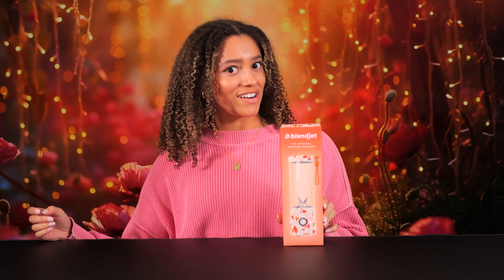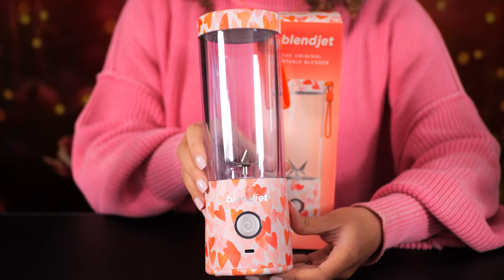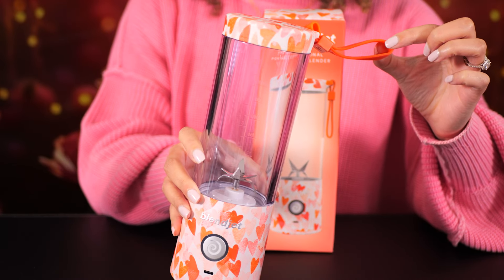Last but not least, we have Sweetheart. Oh wow. There are hearts all over this thing. It's kind of like someone smashing the like button over and over again on Instagram Live. Iconic. And I'm loving this red wrist strap. This is like a Valentine's card, but better because you can make movies with it.